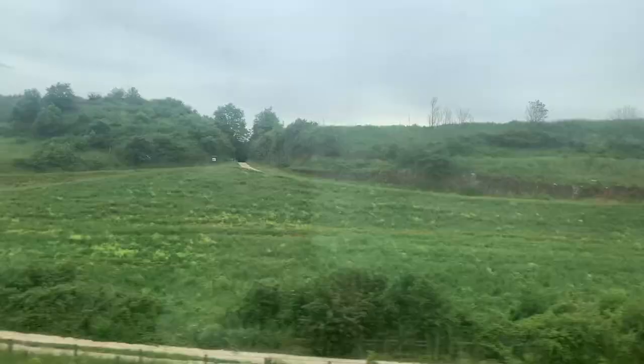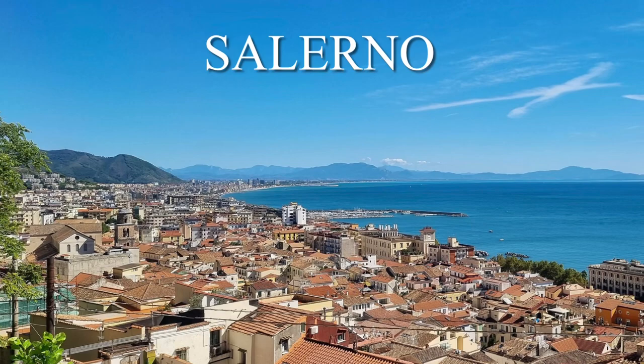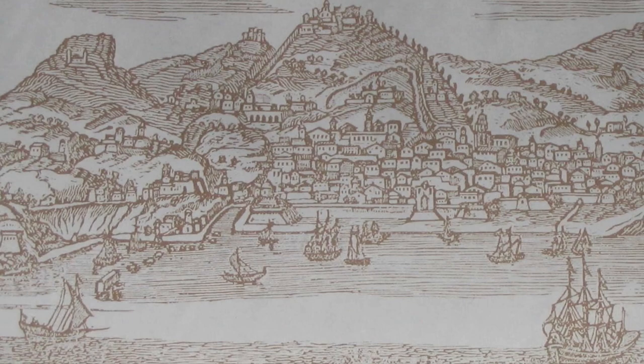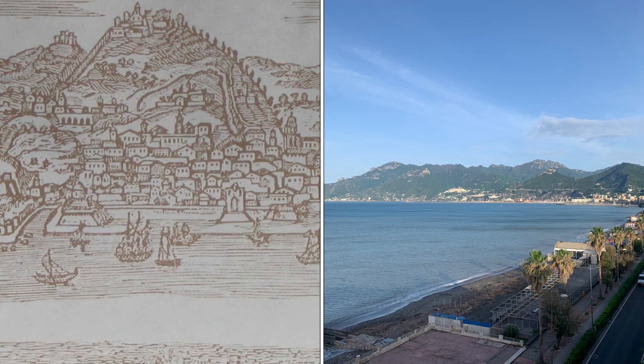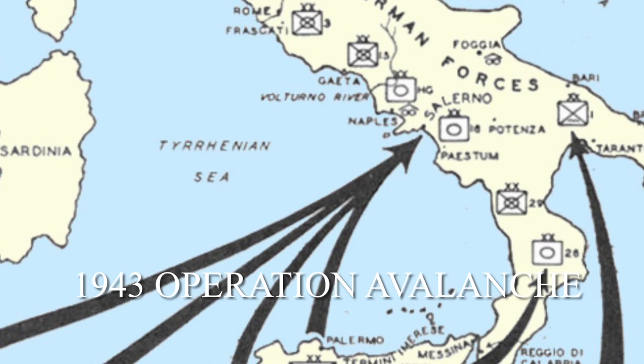Salerno is an ancient port city located on the Gulf of Salerno on the Tyrrhenian Sea. Currently, the city is home to 135,000 Italians, with the port of Salerno handling over 10 million tons of cargo a year. Salerno has a bustling economy. The city has always been strategic — back in 1943 during World War II, it was at the center of Operation Avalanche, the Allied invasion of Italy to push back the German army.